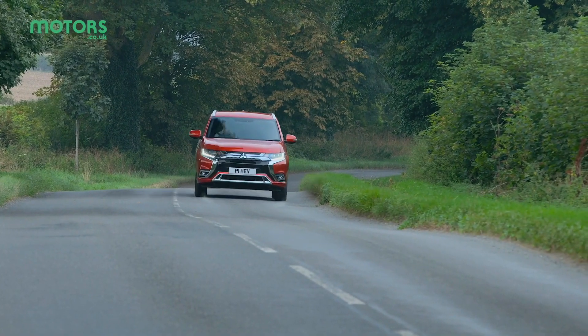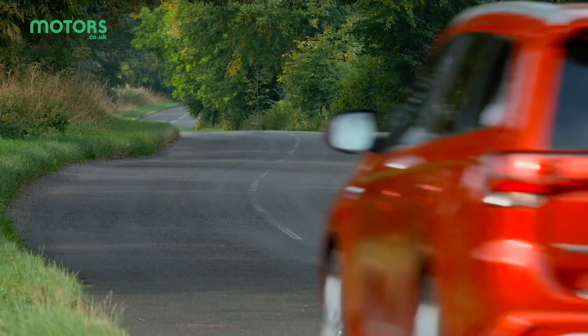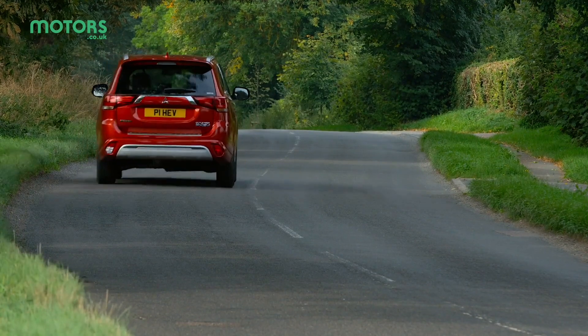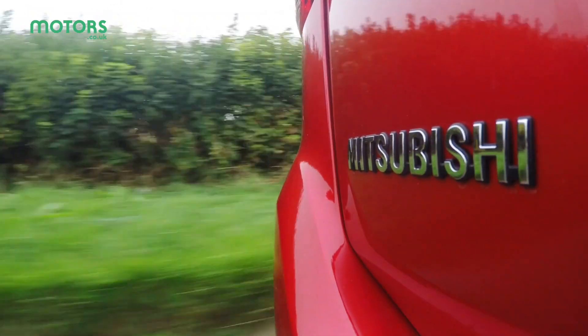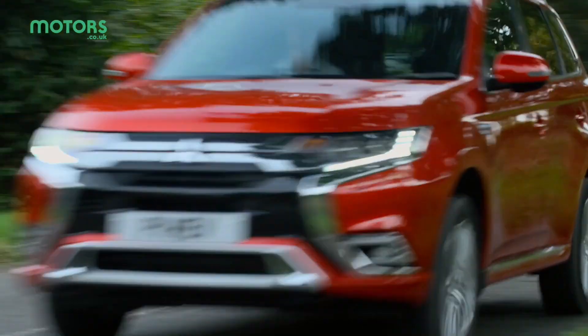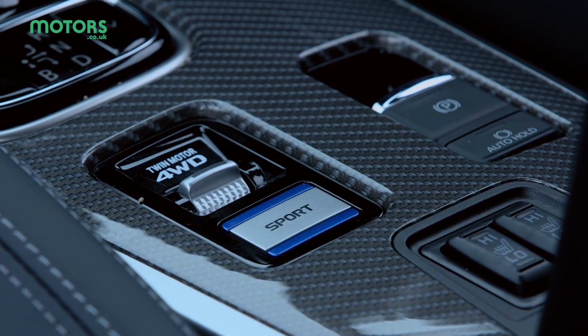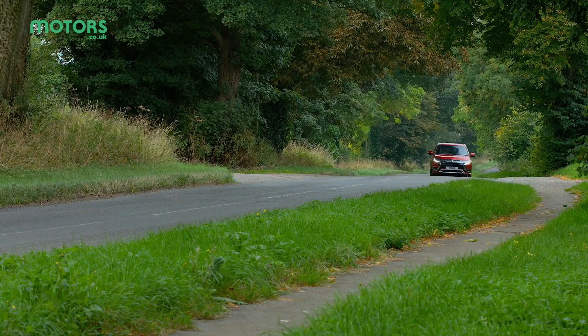Just because it's got the added weight of batteries, it doesn't hamper the driving experience. Overall, it is extremely pleasant. It's quiet when driving at slower speeds and there's only a slight rumble when you accelerate hard. Should you find yourself wanting a more spirited drive, then there is a Sport mode which sharpens up the steering and throttle response, though it's not going to transform the driving manners dramatically.